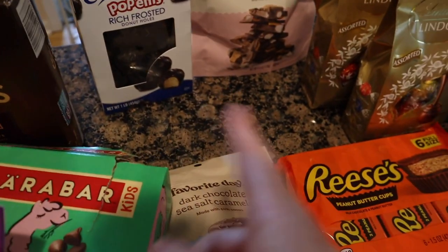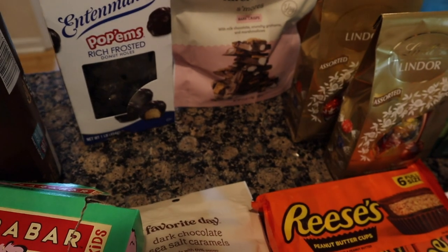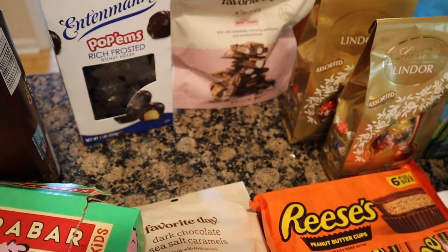I did get a pack of M&M's, but I already ate them in the car. It was just a little thing of peanut butter M&M's — that was my road snack. That was $2.29.